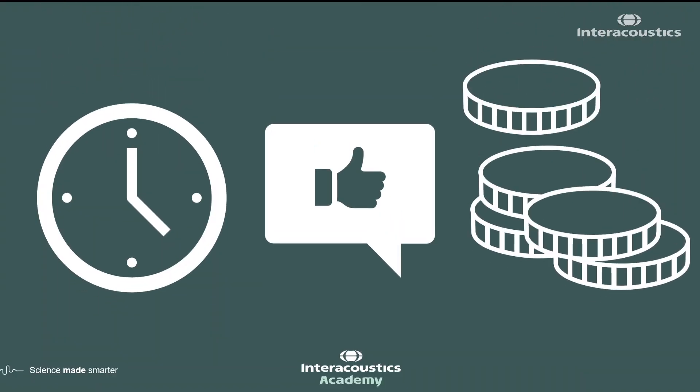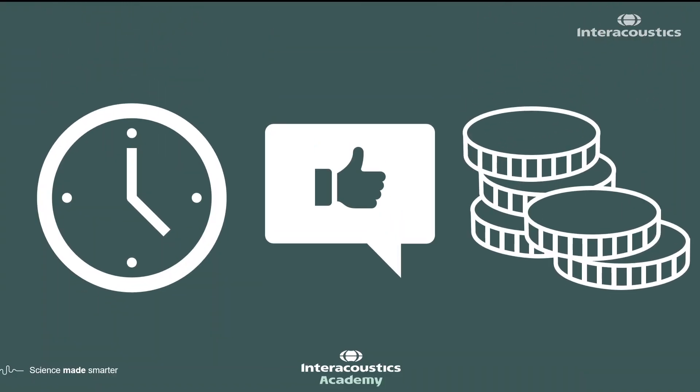We've looked at the time considerations around performing REMs, the long-run time savings it affords, and suggestions for reducing the time the procedure itself takes. We've also examined important patient satisfaction outcomes and benefits of including REMs in your fitting protocol, as well as the financial benefits with respect to willingness to pay for hearing instruments. I hope this has given you a taste of the advantages that REMs can bring to your patients and clients, as well as to you and your clinic.